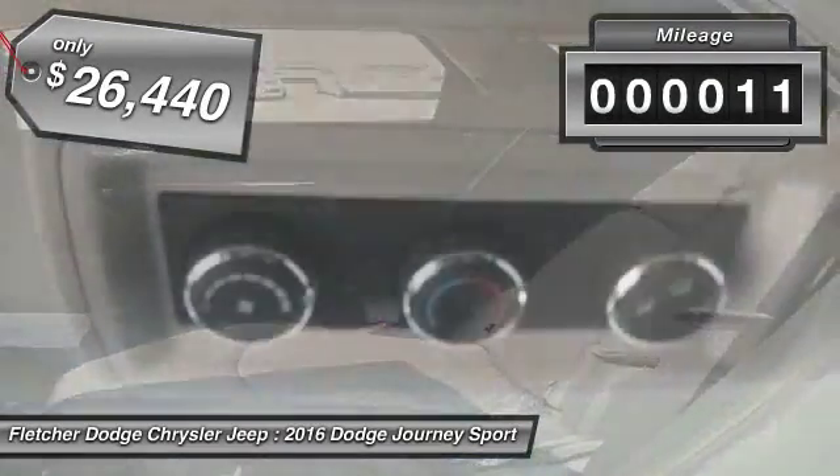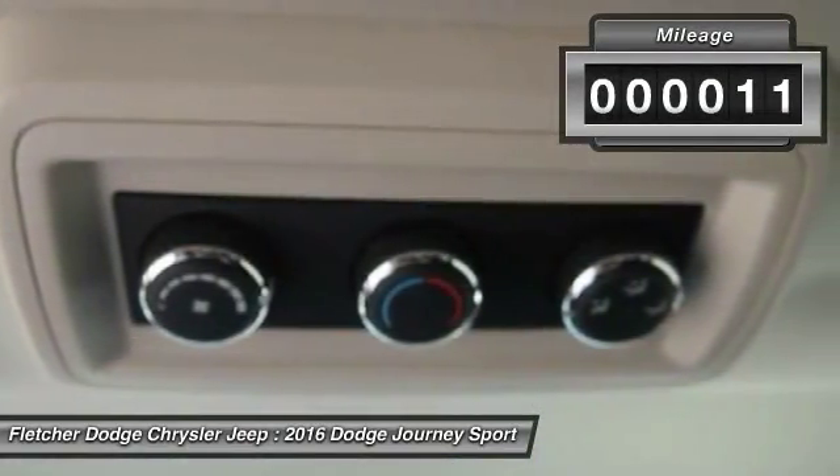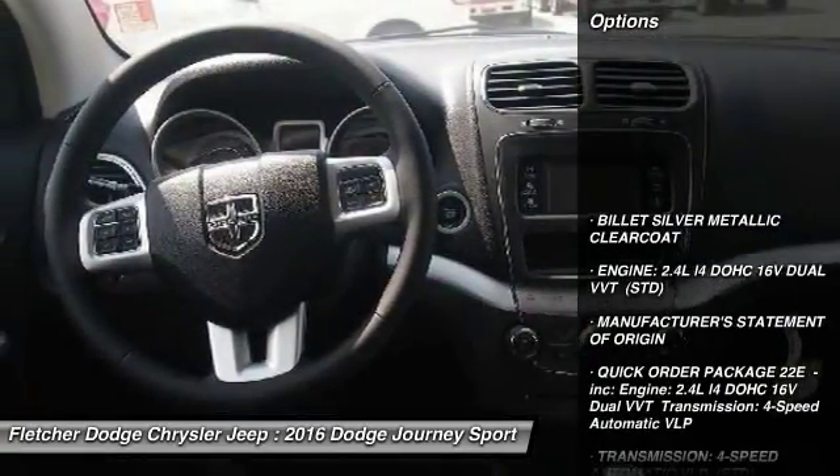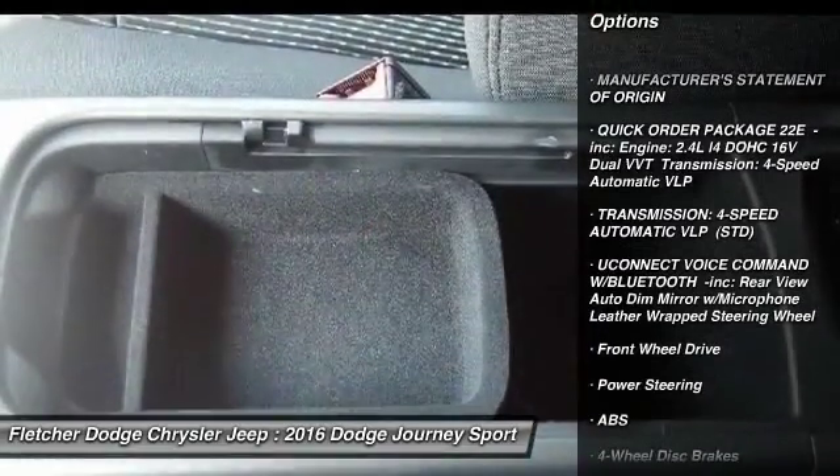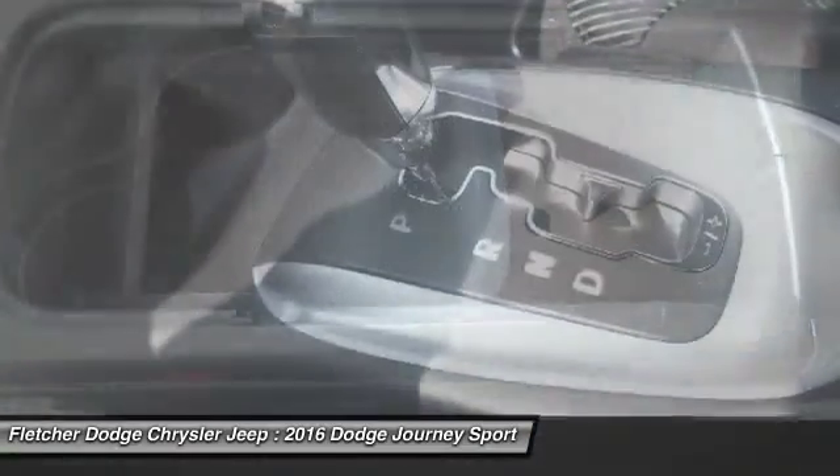This vehicle has less than 100 miles. Here are some of this vehicle's great options: stability control, keyless entry, anti-lock braking system, steering wheel audio controls, and traction control.